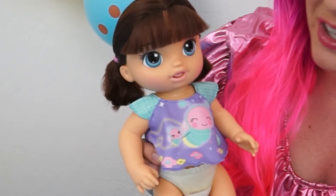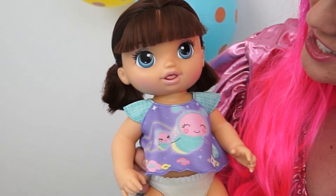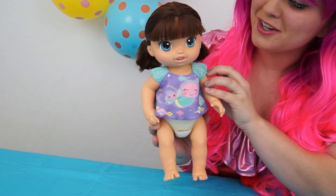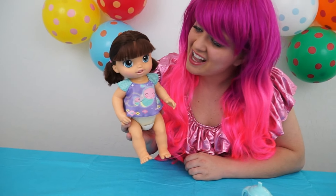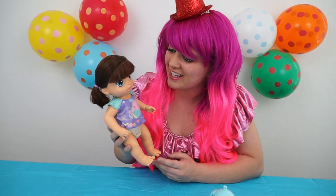And her face is so pretty! Look at all the detail! She has big blue eyes! And rosy cheeks! And look at her cute little nose and mouth! She's so precious! And look at her hair! She's even got her hair in two little ponytails! That's so cute! What should I name her, you guys? I think she kind of looks like an Anna to me! I think I'm going to name her Anna!